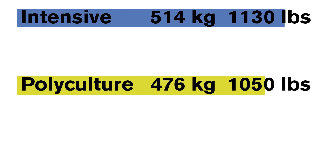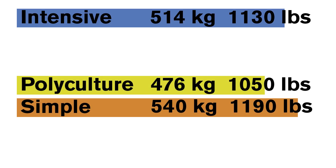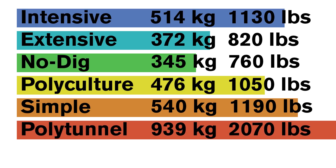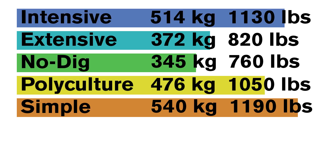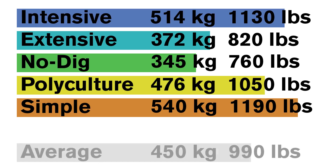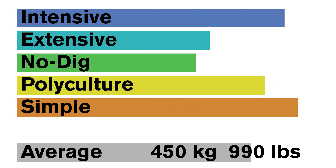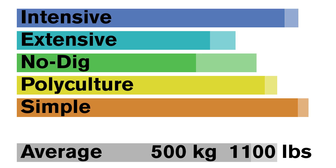Looking at all the gardens again, we can see that the intensive garden, the polyculture garden, and the simple garden all produce good yields and are broadly comparable. The extensive garden and the no-dig garden were more disappointing and could definitely be improved, especially the no-dig garden, and the polytunnel garden is in a league of its own. But looking at all the outside gardens using a variety of different methods, we see that the average is about 450 kilograms, or close to 1000 pounds. And if I did my job properly, I could definitely see this rising to almost 500 kilograms on average, or perhaps even more.